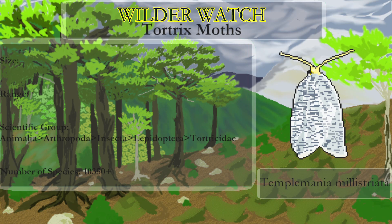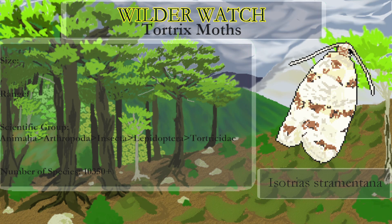They can be found on most continents and can live for quite a while by adapting to seasonal changes. Most of them have a wingspan of around an inch. They tend to be mottled brown in color, though some are bright to mimic other kinds of moths.